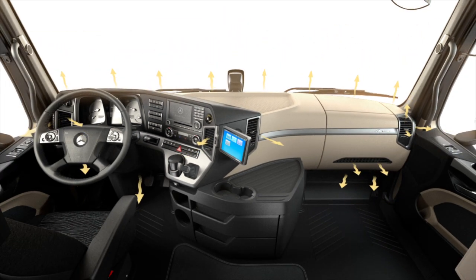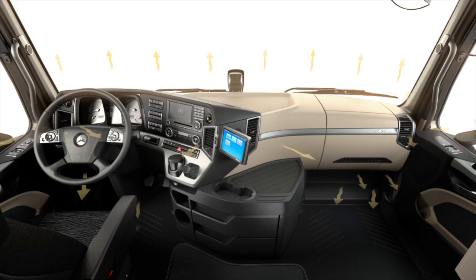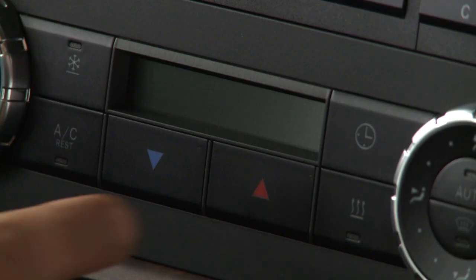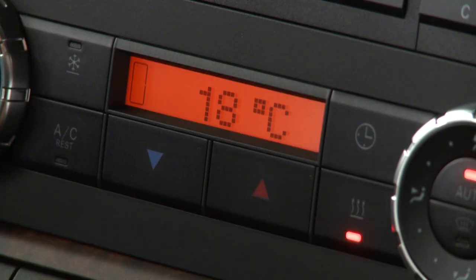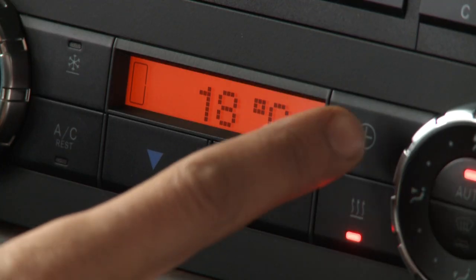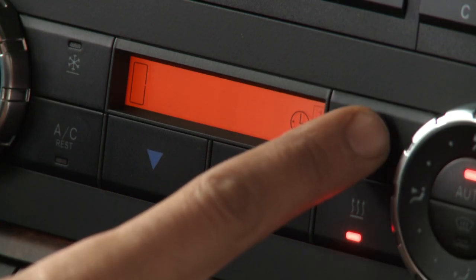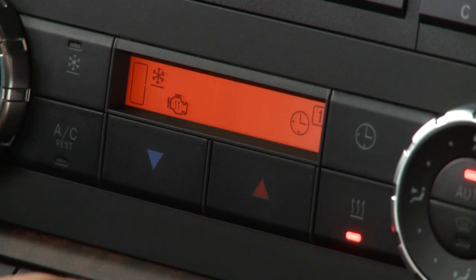Automatic climate control and stationary air conditioning are available to further enhance the standard of comfort in the driver's cab. All cab variants also incorporate a hot water auxiliary heater, which is able to heat the cab and the engine simultaneously or separately as required.